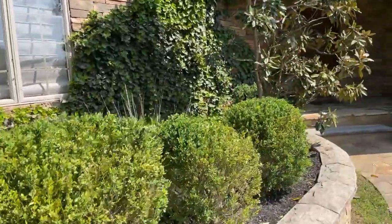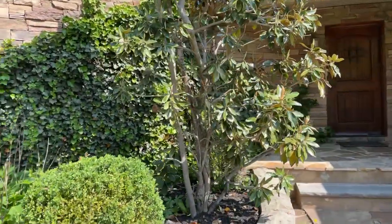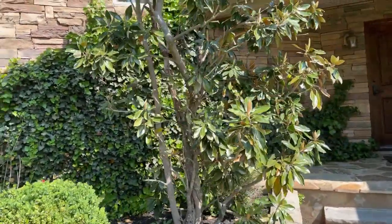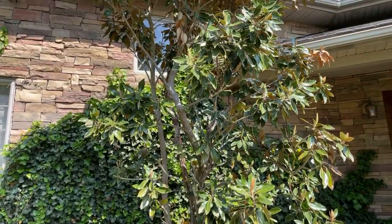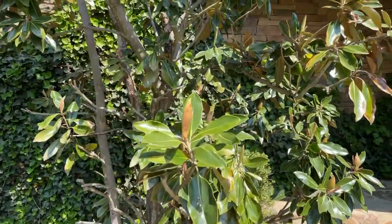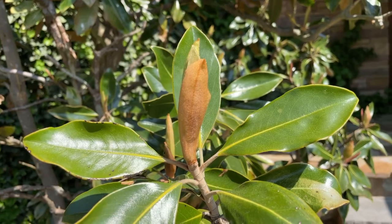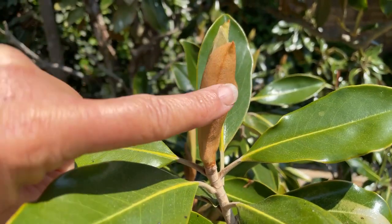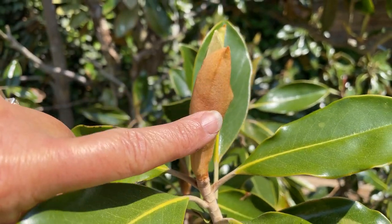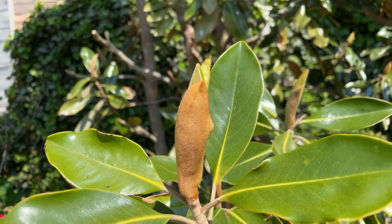Over here I've got a magnolia tree and if you're looking for a beautiful tree for your landscaping I highly recommend magnolia trees. I'm going to show you this again next month when these blooms open — they almost look like suede. This is going to be a beautiful white creamy bloom in just a few weeks and they actually smell like lemons.